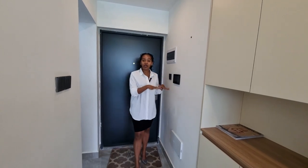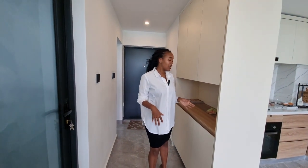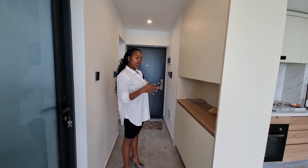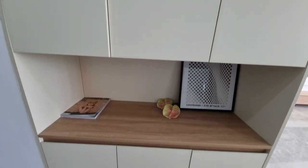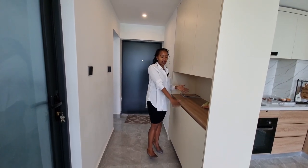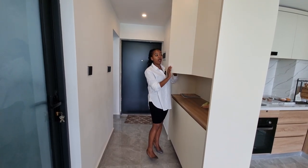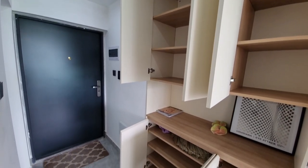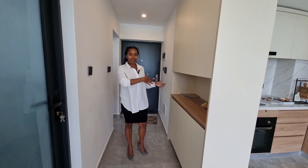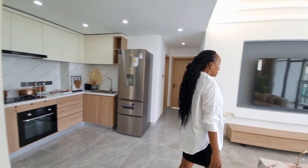One of the great additions in this apartment is this built-in wardrobe unit. I like to call it a work area — it can be your key area, your decor area, or your mud room where you hang your coat. The cabinets are really well divided. You can have your shoes right here as well. I appreciate this space a lot.